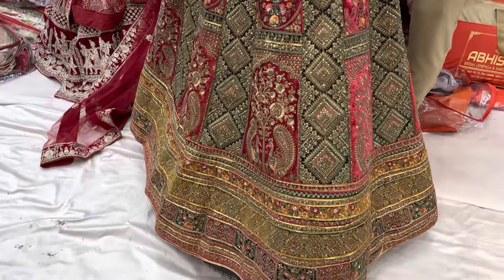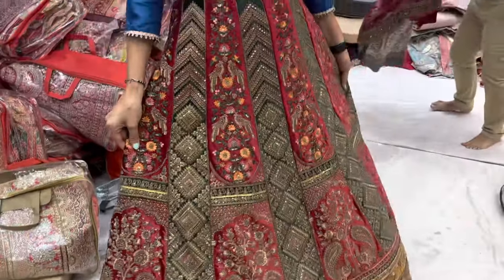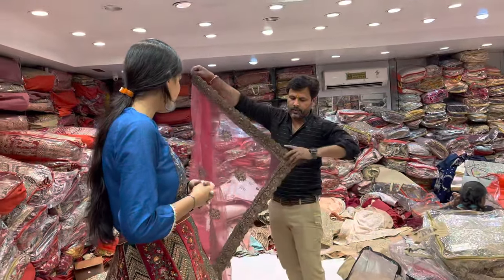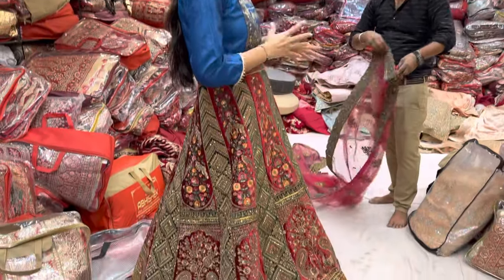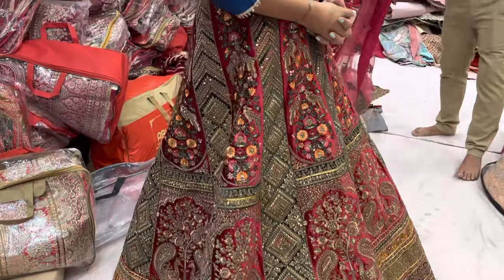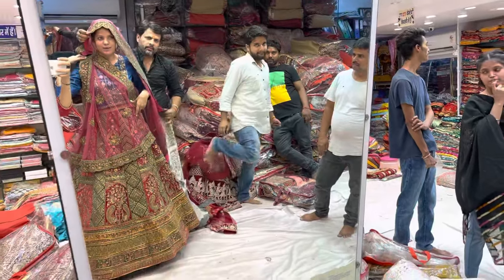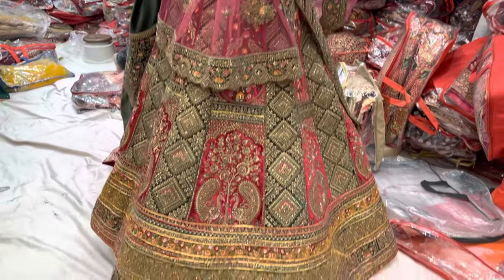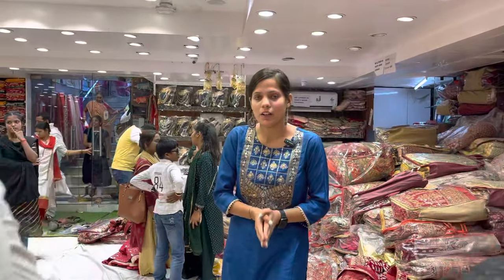This is our multi-set lehenga. It is a little beautiful — you can see some work on it. This is a very beautiful design with cut work. It will be a green and pink combination. I also wear it on the clothes, but if you wear it, it will be a very beautiful look. This is priced at ₹6,500. It was very affordable because it is very heavy and good quality.